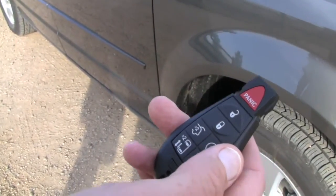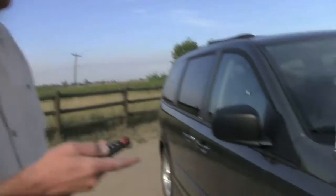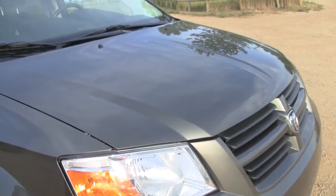This is a key to the 2010 Dodge Caravan and it does about everything a key could possibly do, including open the back, open the side doors. Only thing it doesn't do is start the car. Check — it does that too.